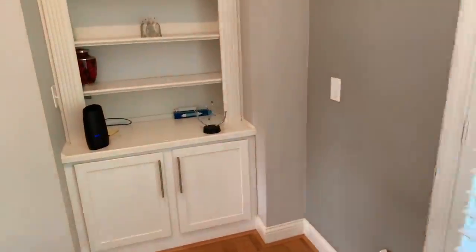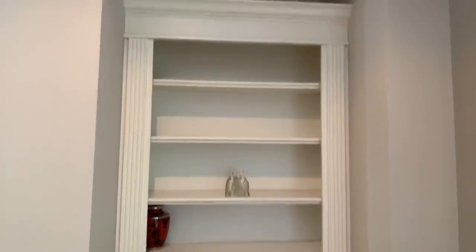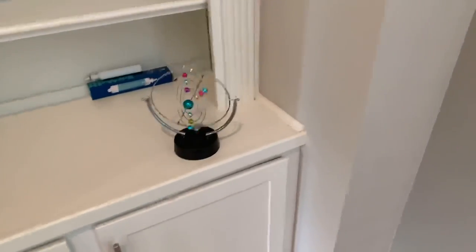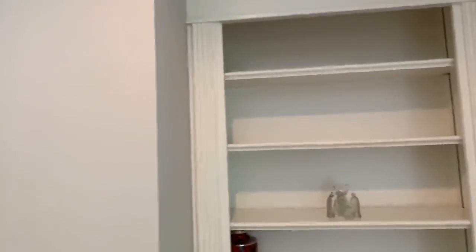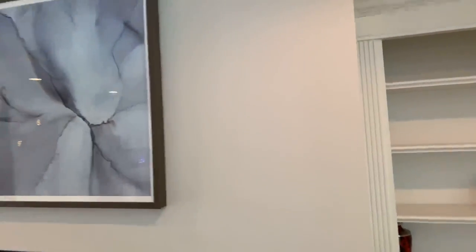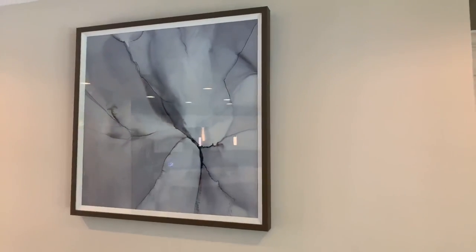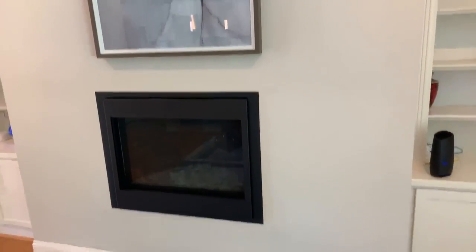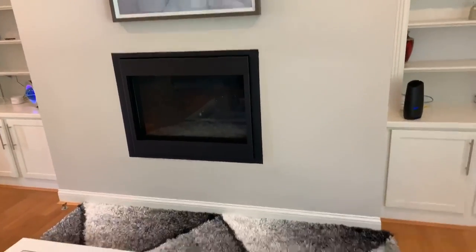Over to the left we have these amazing bookshelves. We need to get some knickknacks - we're going to find all kinds of goodies to put up here for great color. Right here we have a gorgeous picture right above the built-in gas fireplace, which is built into the wall.